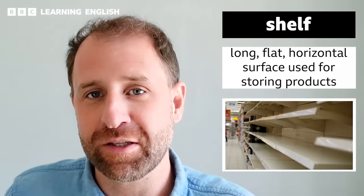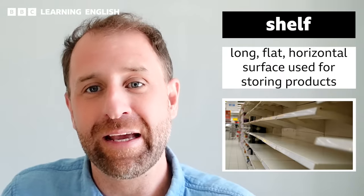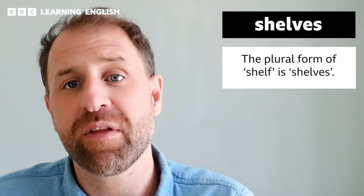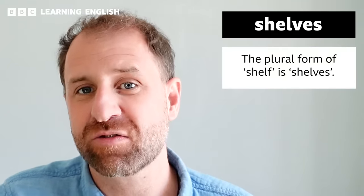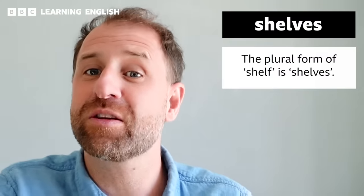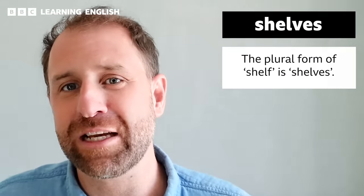Back to the supermarket. As we walk down each aisle, you'll see the products arranged on shelves. A shelf is a long, flat, horizontal surface used for displaying and storing products. Shelf is an irregular plural noun — when there is more than one, we say shelves. One shelf, two shelves. Remember, aisles help you navigate the store, while shelves hold the products that you are looking for.